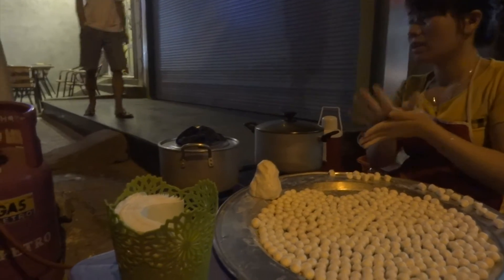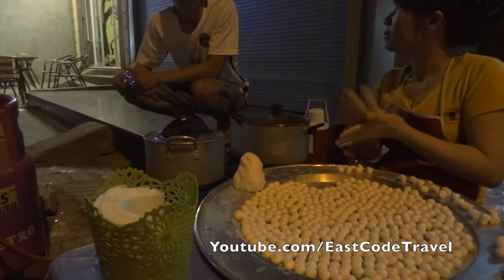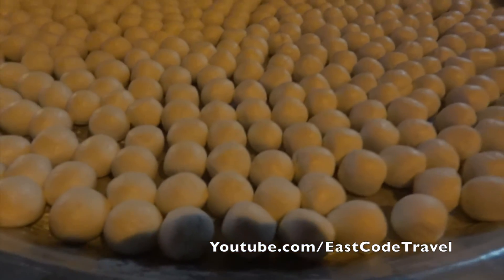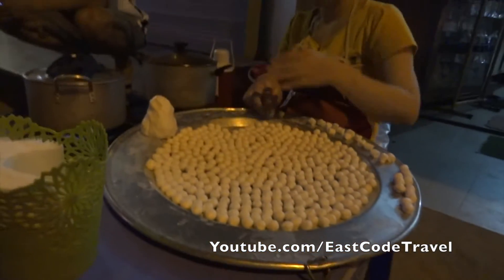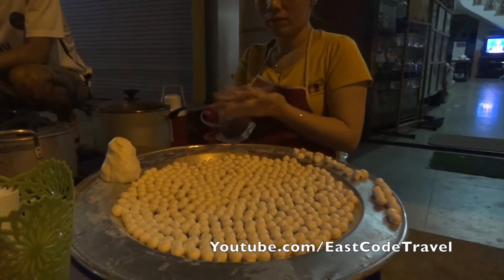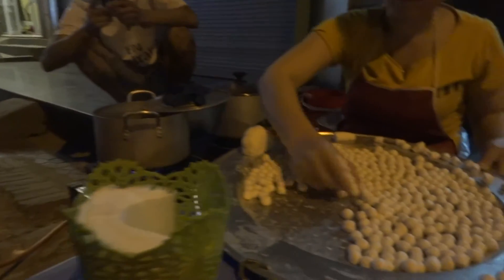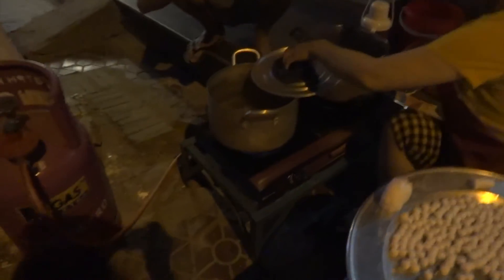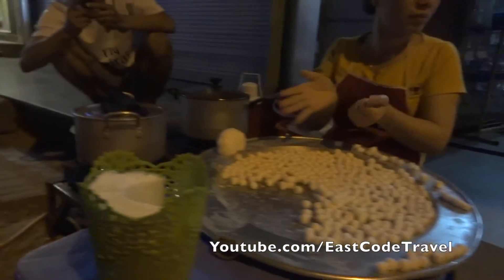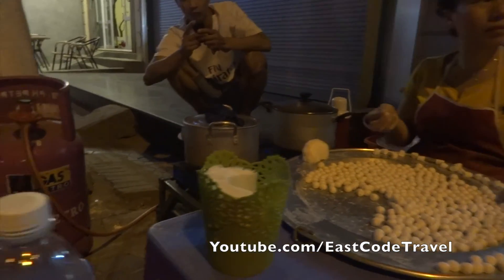I think it's... they have to boil it in water and serve it in a bowl like this. I ordered a small bowl, it's 10,000. She made it by hand.